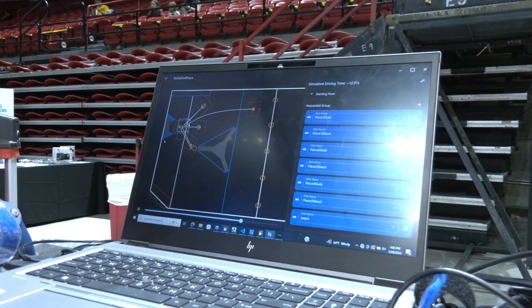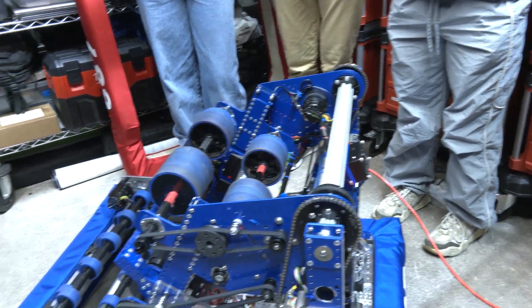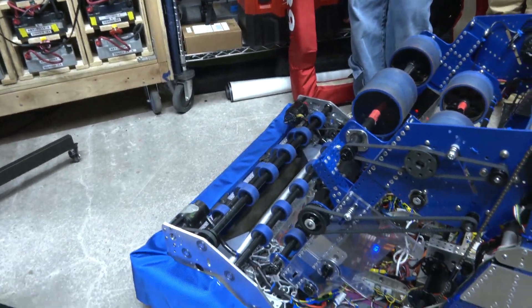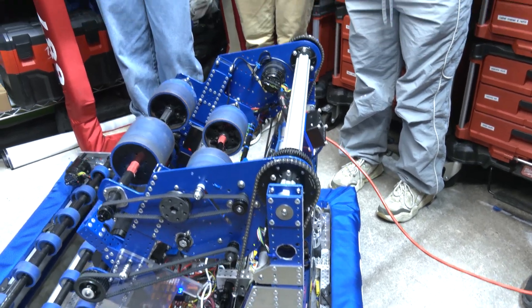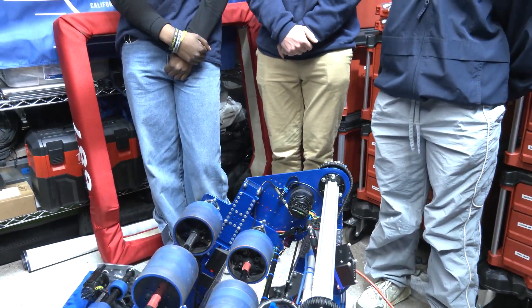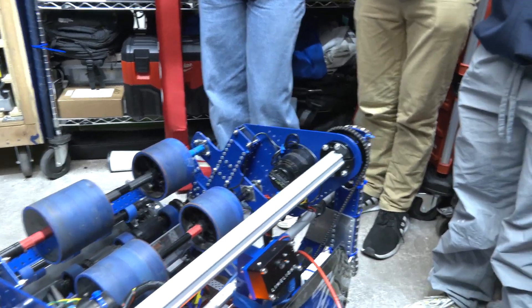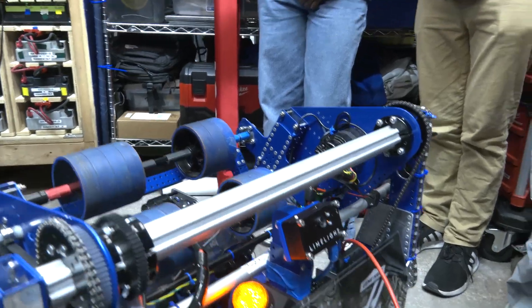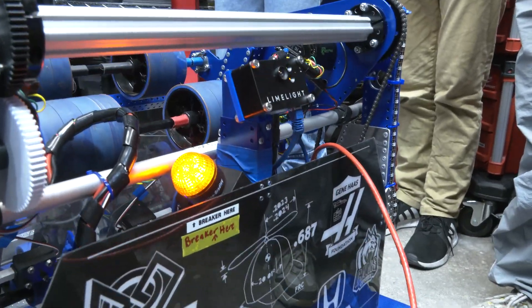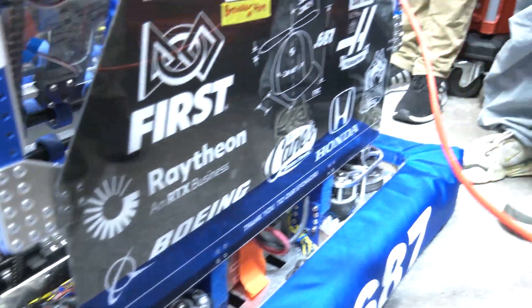Any future autonomous ambitions heading into championships? Definitely — our next steps are developing a larger variety of autos. The auto we're currently working on starts from the right side of the subwoofer on the blue alliance, preloads a note, races to the centerline to grab two centerline notes, and scores them back in the speaker. Our vision calculations help a lot with the reliability of both the drive base positioning and the shooter angle for those longer shots.